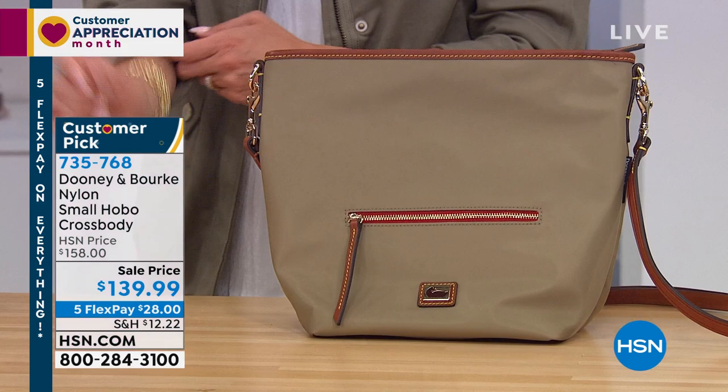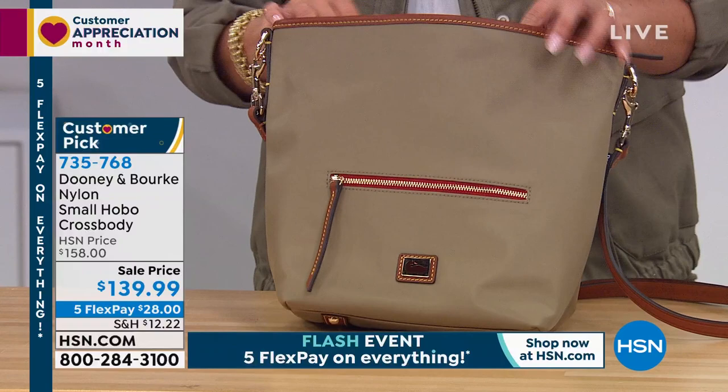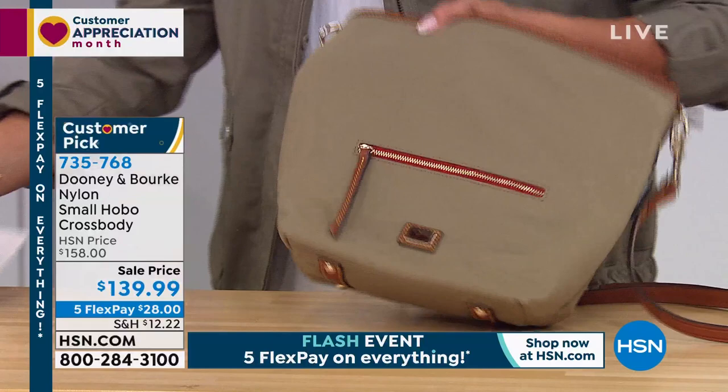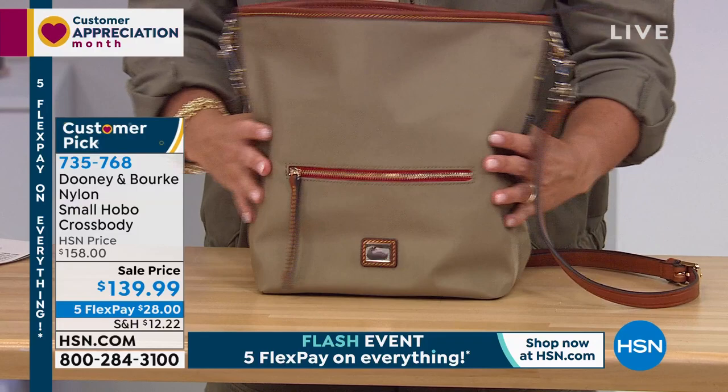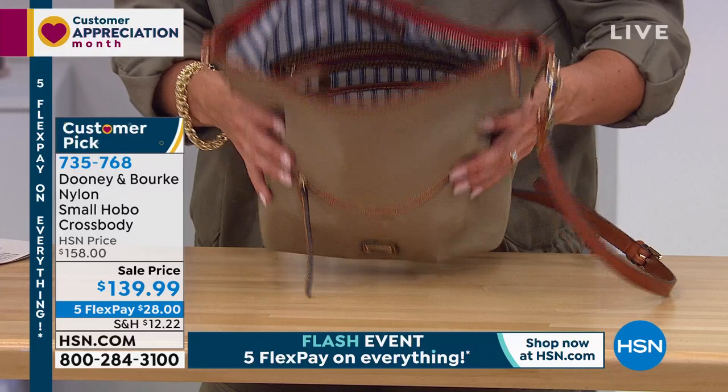They are so durable, first and foremost. Look at how soft this is — it is a very luxe nylon with a gorgeous sheen. You can just wipe it down, so really durable. This is a quick five-minute special because we've only got about 100 of these to go around total. And every single review on this bag is a five-star. We have two colors. This is called your small hobo crossbody. Look how much you can fit inside — it's 12 inches long, 10 inches high.